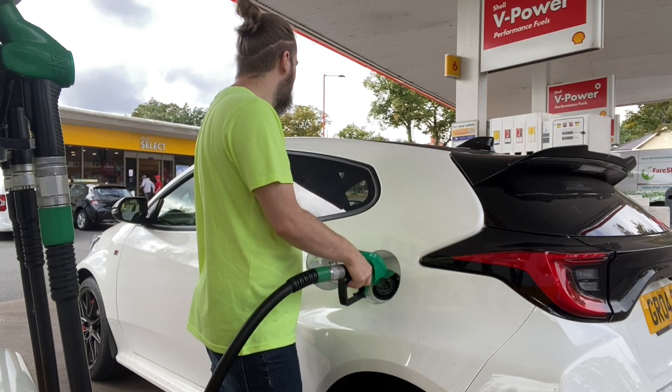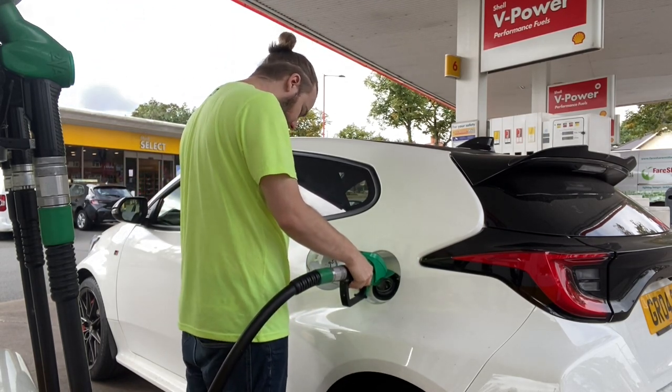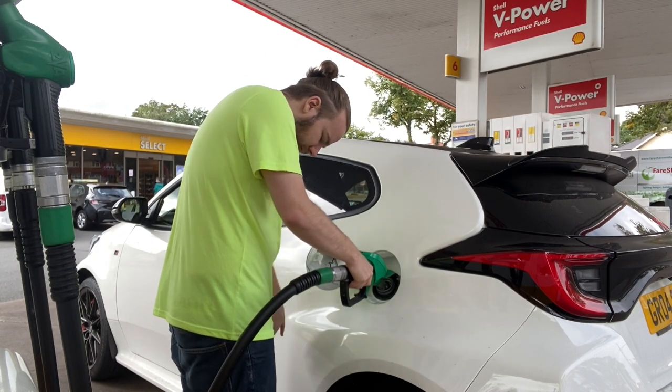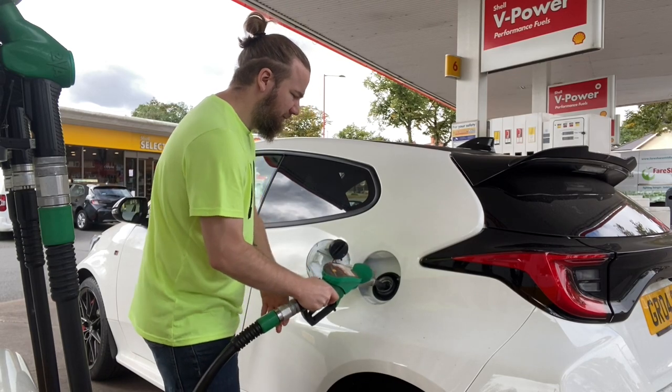Number twenty-three: get some petrol. There's nothing worse than getting to a track day and having to cut it short because you've run out of fuel. We're at the petrol station now — let's get a full tank. That was three quarters of a tank, but it means I can drive all day and not have to worry about needing to stop for fuel.